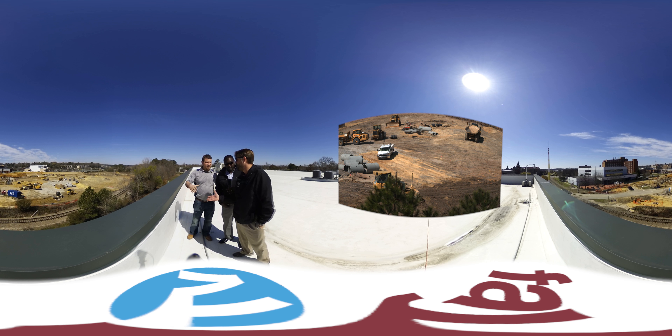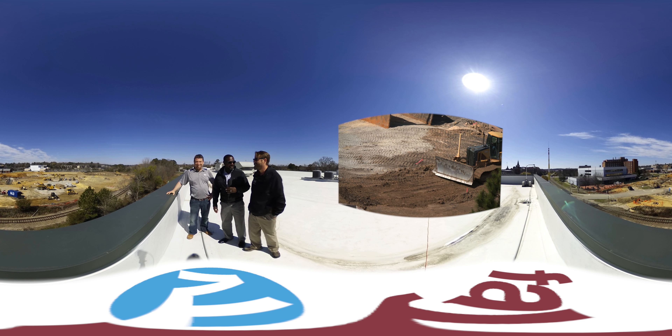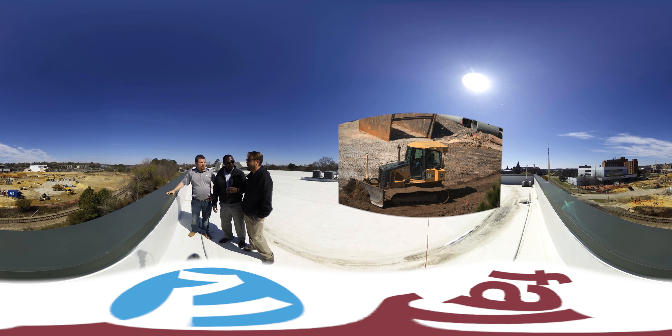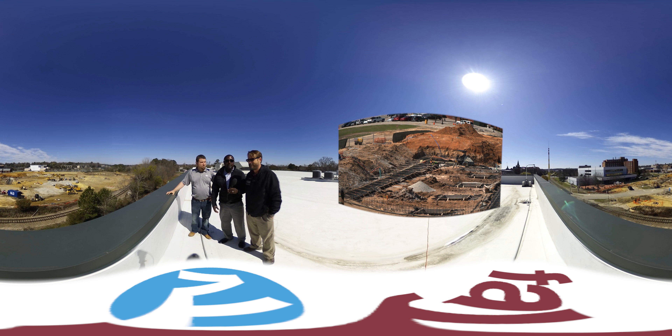Thank you, Mr. Lewis — it's a pleasure. Until next time. And Gavin, thank you for setting this up. I got to borrow a camera from a friend and we'll see how this works. If you guys like it, let us know, and we'll see if we can maybe take it on down to the construction site next time.